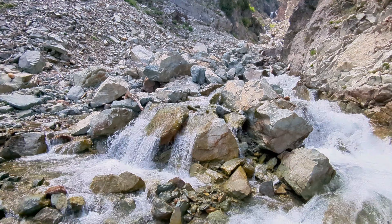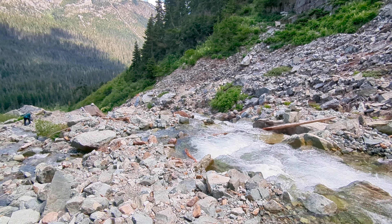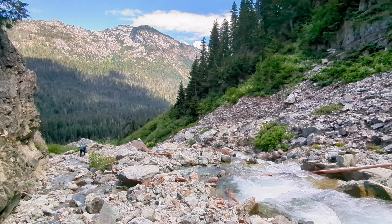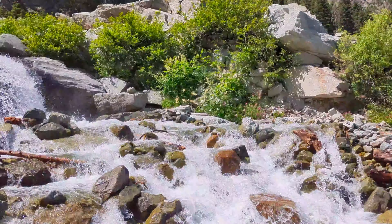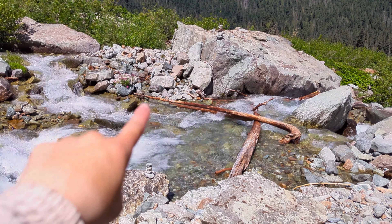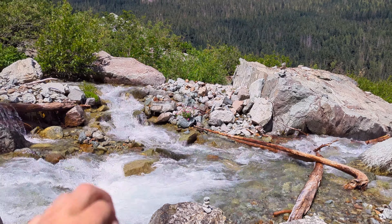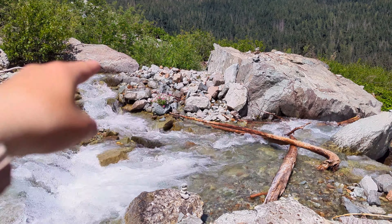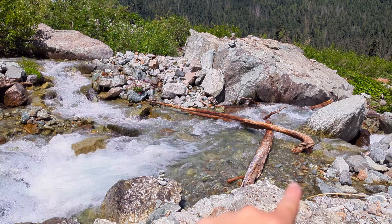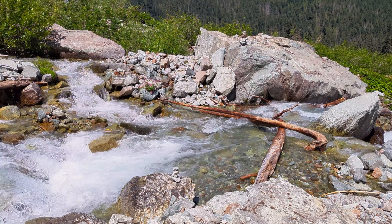We're trying to figure out how to cross this river. There aren't a lot of great options, but we went downstream a bit. Joe balanced with his poles across some logs, and then I was a little sketched out by that, so I put on my micro spikes and forded through the water on the side of the logs — and that seemed to work pretty well.